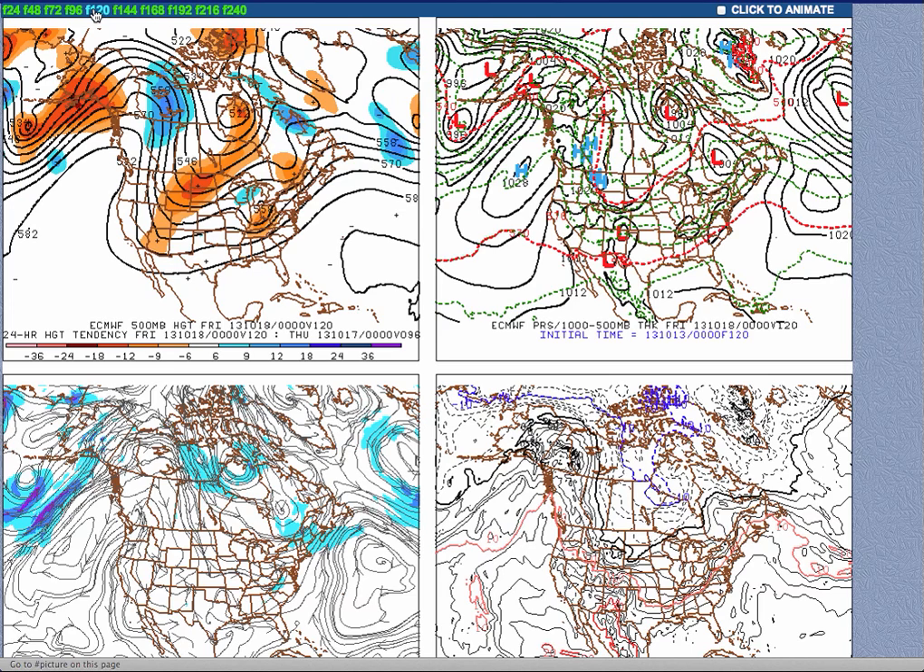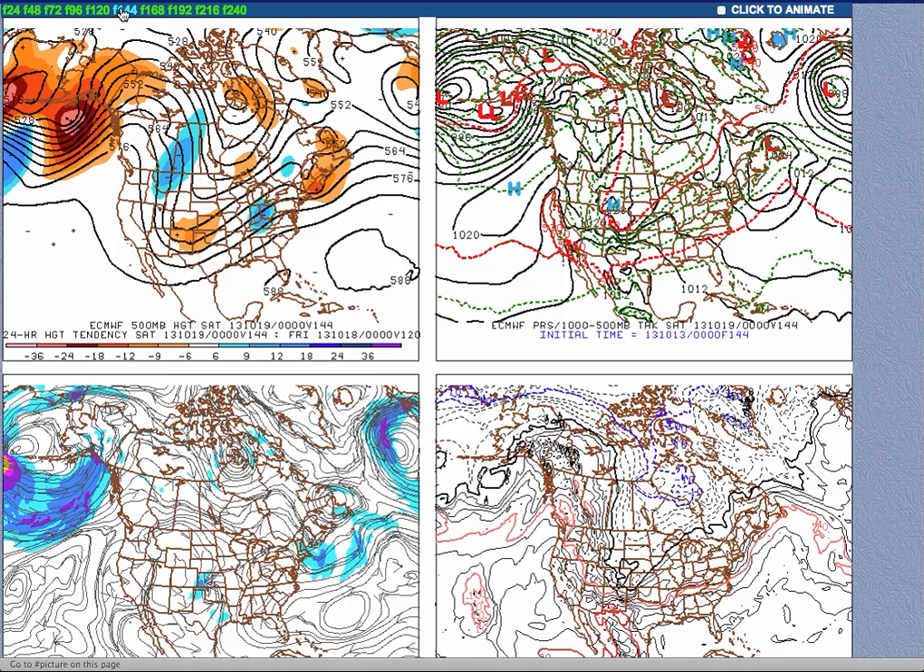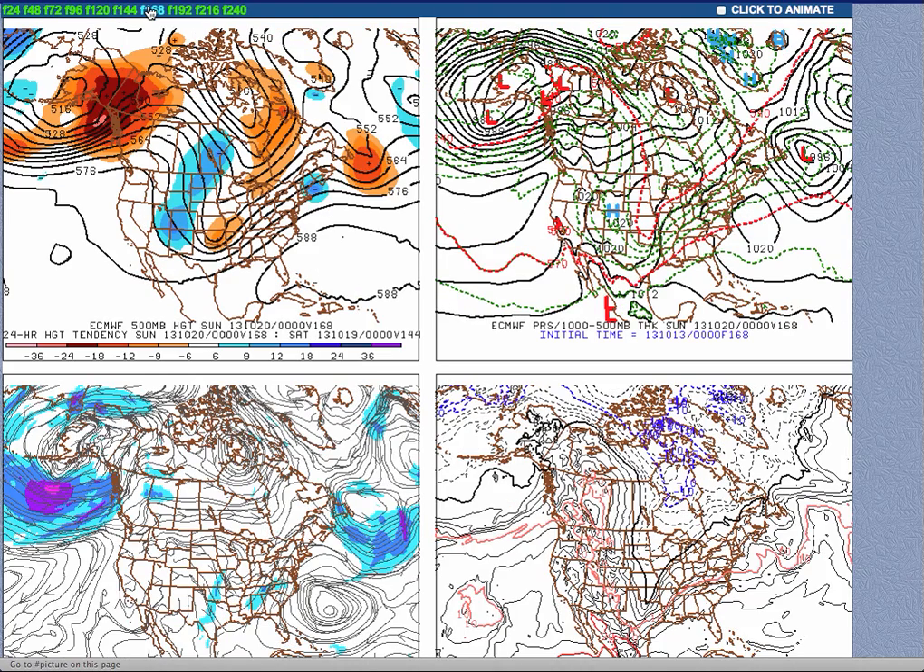On Thursday, a strong cold front will move through with widespread showers, possibly even a few isolated thunderstorms. The rain may be heavy at times as this cold front moves through. Temperatures ahead of the cold front will range from the upper 60s to lower 70s, lows in the lower to mid 60s. However, by Friday and Saturday of next week, high pressure will be in complete control once again with clear skies and tranquil weather conditions. Temperatures a bit cool in the upper 50s to lower 60s, but dry conditions nonetheless.